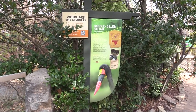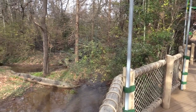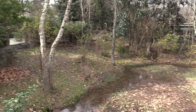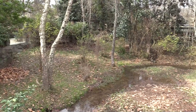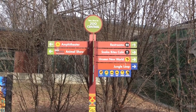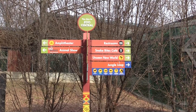We've got saddle-billed storks next, but there's a sign saying the saddle-billed storks are inside building a nest, so they're not in their habitat. Hopefully we'll be able to see them inside. They also have an amphitheater and a Wild Works animal show to the left, with everything else to the right. This is the amphitheater right here.